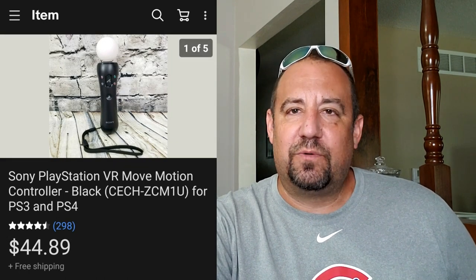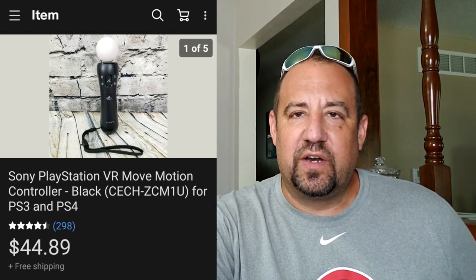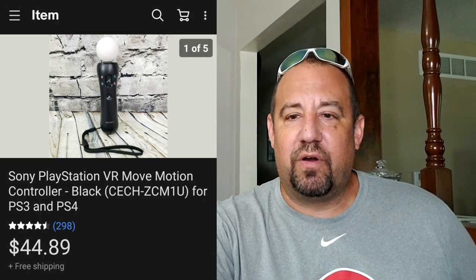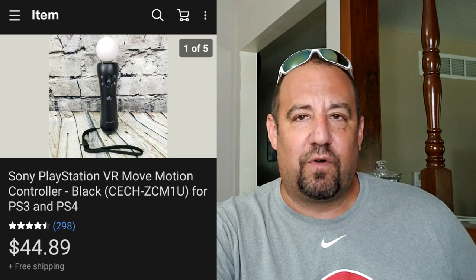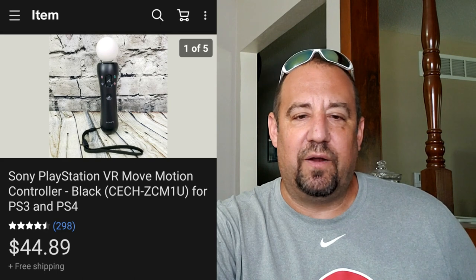This here was one of the other items in that PS3 Move lot - so basically $1.33 into this by the time I broke it down. This is a Sony PlayStation VR Move controller. These things go for some great money and sell super fast. I listed this on June 21st and it sold on the 22nd - that fast. Basically $1.33 into $44-45 bucks. They're super lightweight so they ship first class. Real nice sale there.